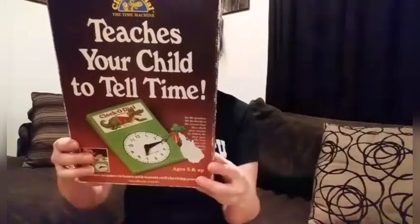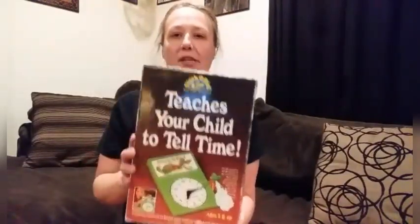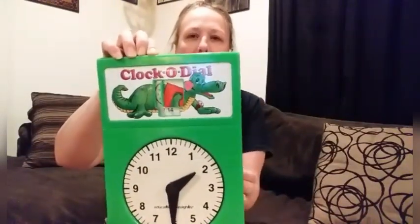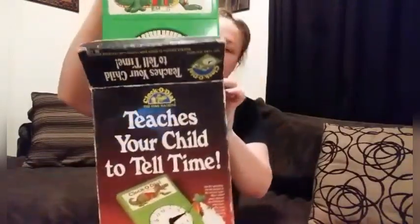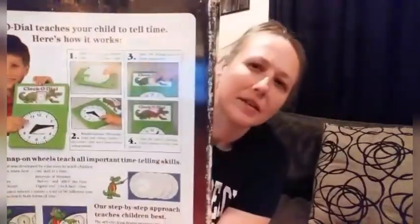Then I grabbed this, and it's from 1986. It's a Clock-o-Dial — it teaches your child how to tell time. As you've seen in the video, at first I only found the box, but then I eventually found the piece, and I was super stoked that I kept the box. In the Benz, everything just gets tossed and turned. You can turn it and it tells the time. I thought it was pretty cute. It's kind of rare to find things in the box still at the Benz.